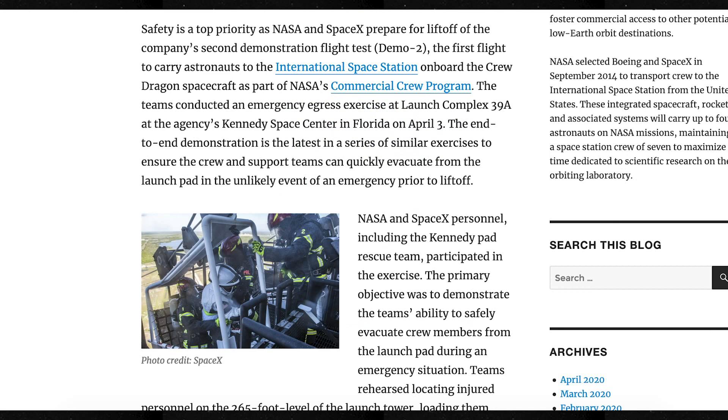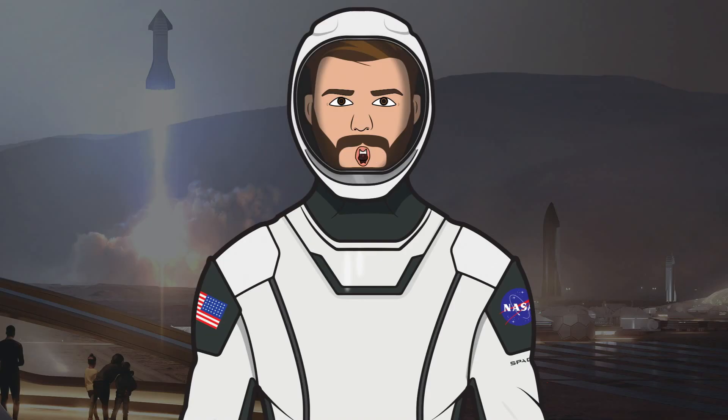Recently, on April 3rd, SpaceX and NASA teams completed an end-to-end emergency egress rehearsal. According to a NASA article, the primary objective was to demonstrate the team's ability to safely evacuate crew members from the launch pad during an emergency situation. As unlikely as these procedures are needed in reality, for NASA and SpaceX safety is a top priority, so these tests are important so that if anything does happen, everyone knows exactly what needs to be done.